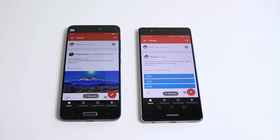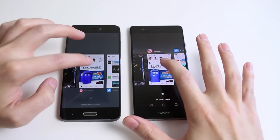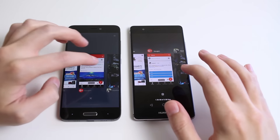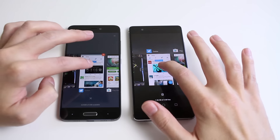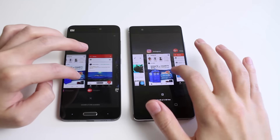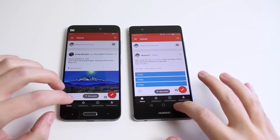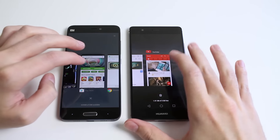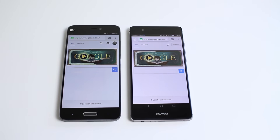Let's start opening some apps and see which one does it quickest. You can see the Mi 5 was a little bit quicker opening up Google Plus. Let's try Instagram — again the Mi 5 was actually a little bit quicker. Let's try Twitter next, and again the Mi 5 did seem to be slightly faster, just very slightly. Let's try Google Plus — I'd call that one a draw, both were very quick on that one. Let's try Chrome, and again the Mi 5 seemed to be a little bit quicker.